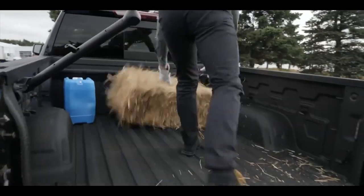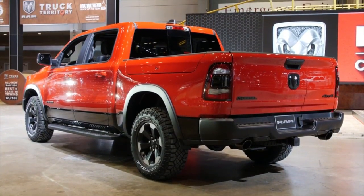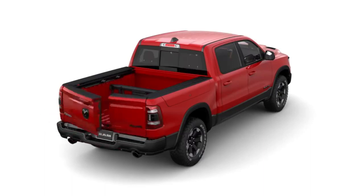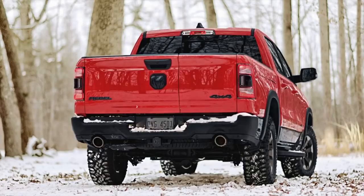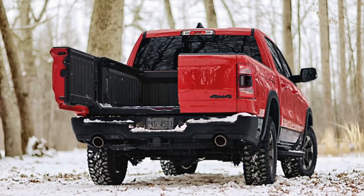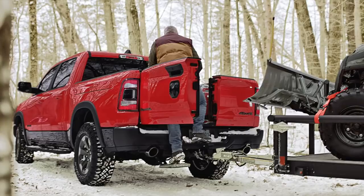The multifunction tailgate's versatile configurations facilitate better cargo management, making it easier to handle and organize items of varying sizes and shapes. Users can opt to open just one side of the tailgate, making it more accessible to reach items closer to the cab without having to lower the entire tailgate.